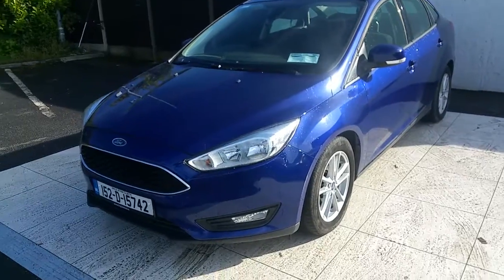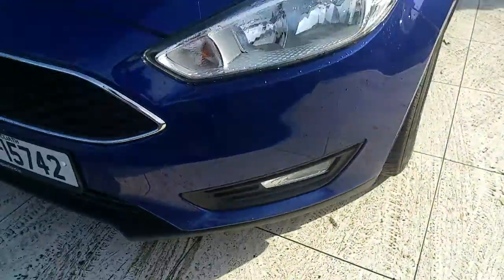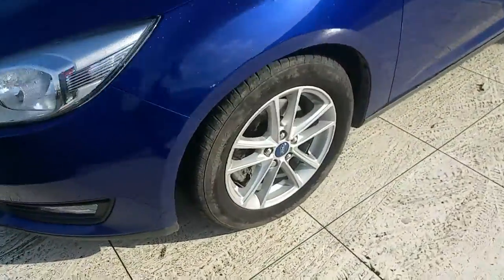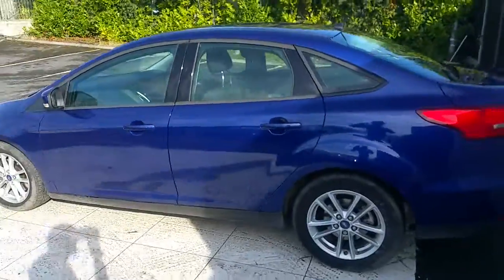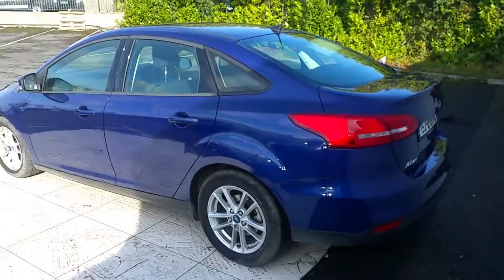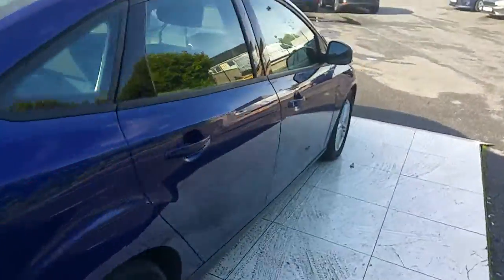From the front it has a lovely grille with chrome around it, fog lights, and lovely alloy wheels. Have a look down the side — this car is obviously a saloon model, a four-door saloon.